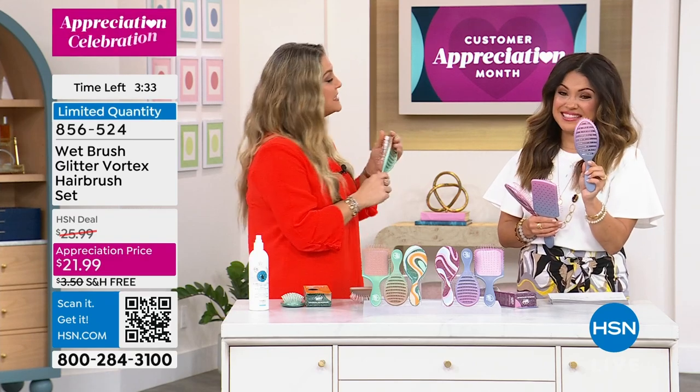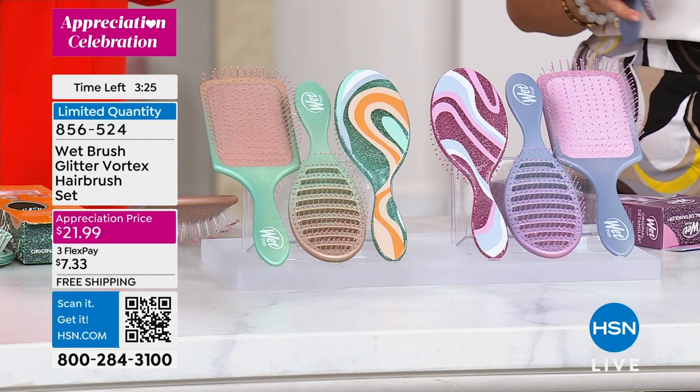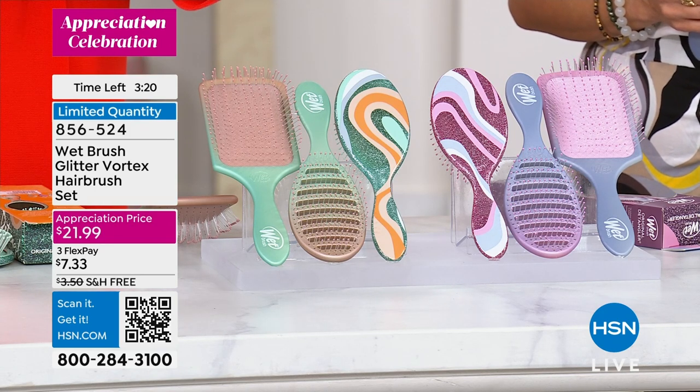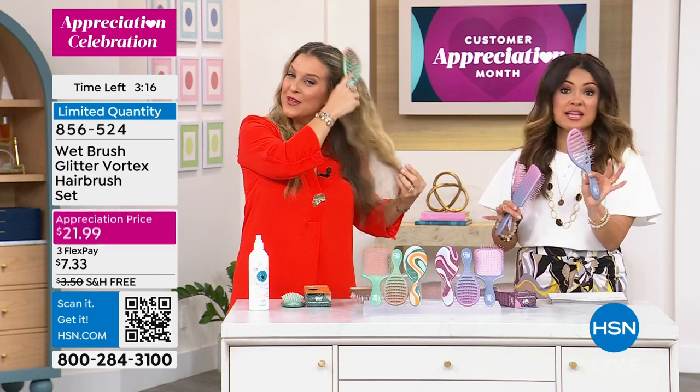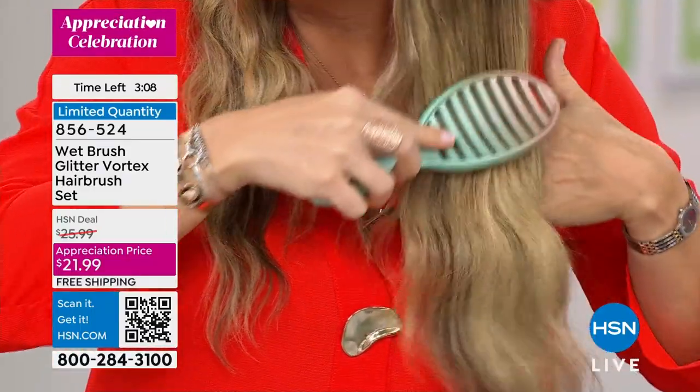Watch Patsy demonstrate — this is about hair health, protecting the hair, minimizing breakage, and keeping hair on your head and not in your hairbrush. It feels good on the scalp — your kids are going to want to brush their hair with this and not run away. You get all three: original detangler, speed dry, and paddle, all with IntelliFlex bristles. Don't be fooled by imposters — this is a patented bristle. High-end salons all use Wet Brush.